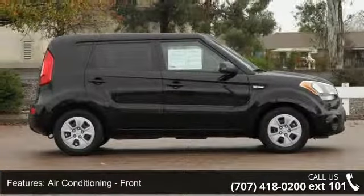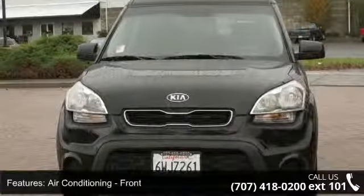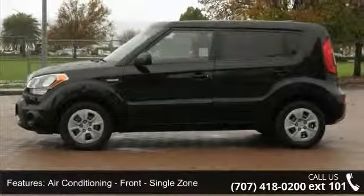Air Conditioning, Front, Single Zone. Airbags: Front Dual, Front Side.